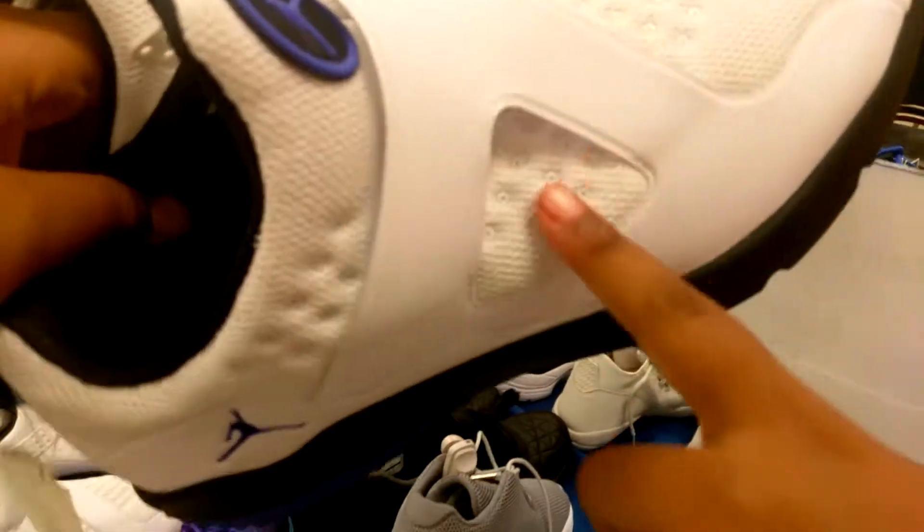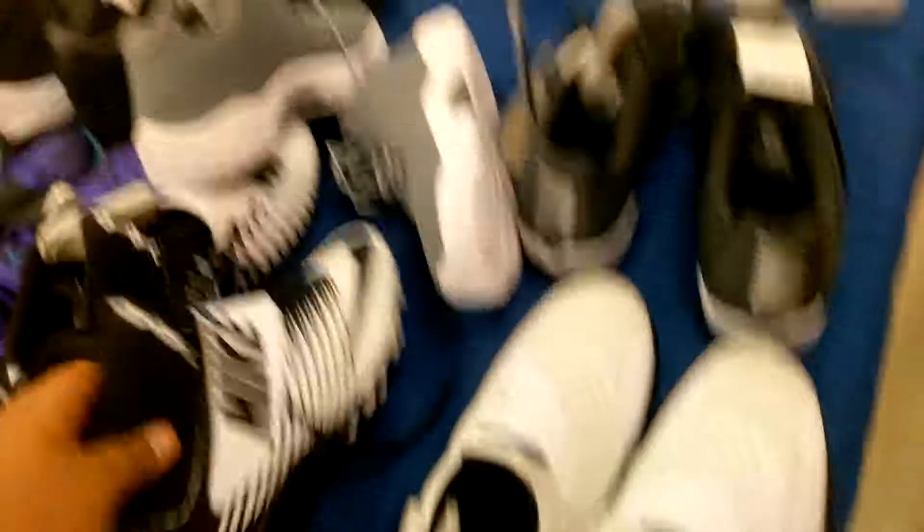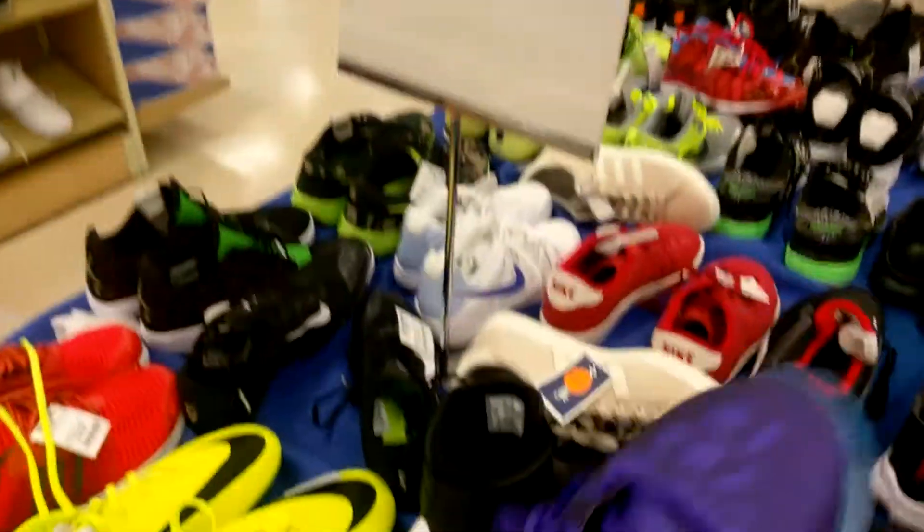What kind of Jordans are these? These are the fake Jordans. And then these are cleats. And then these Jordans are not that bad, low key. These Jordans — they can be better.